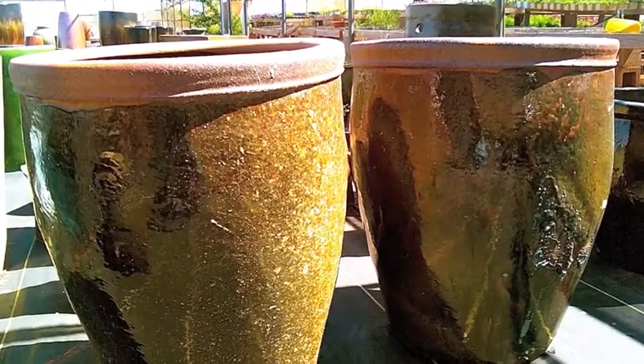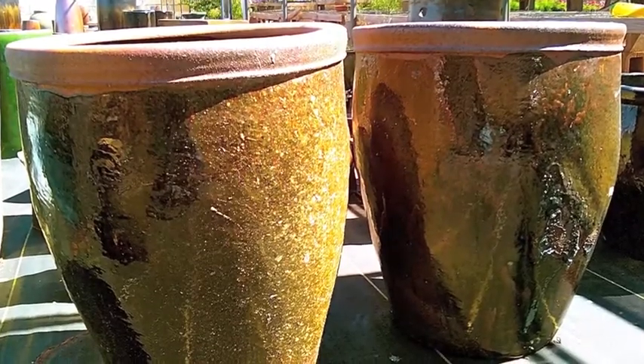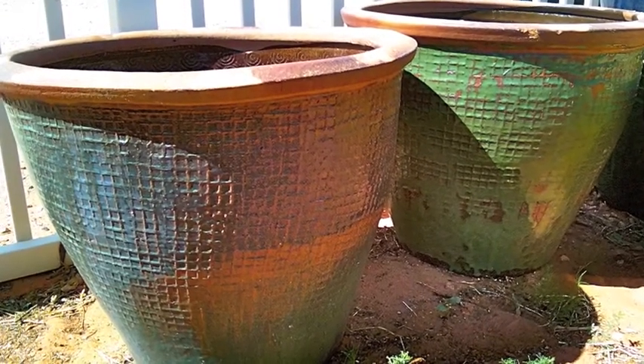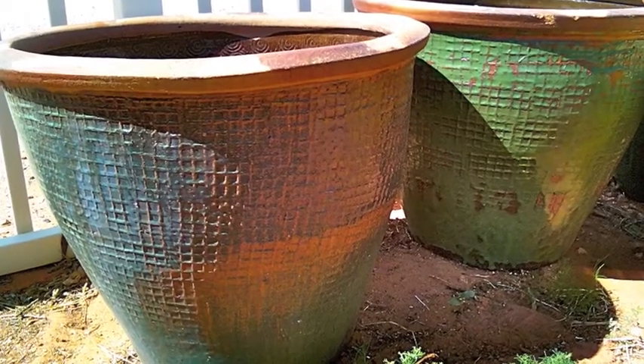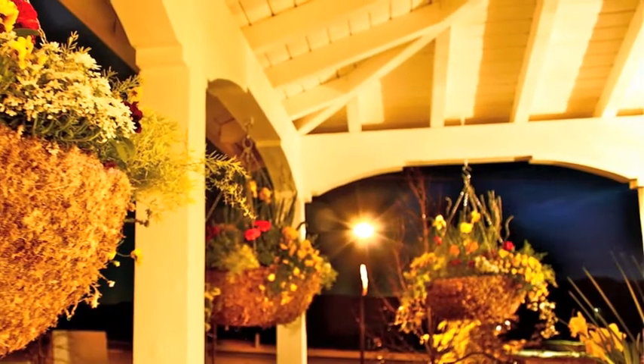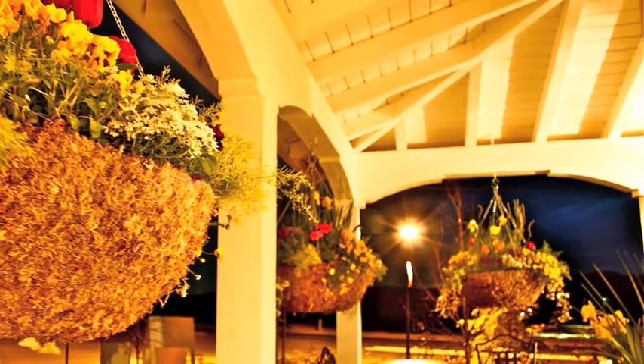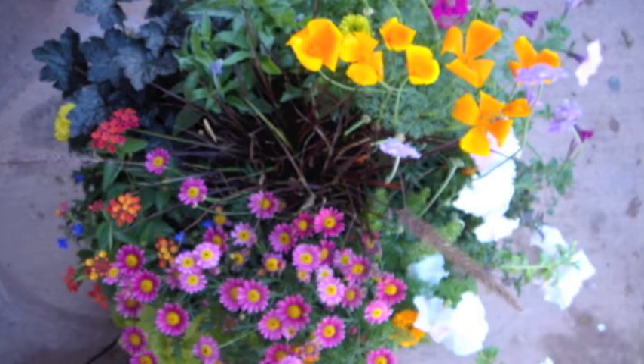We've selected three pairs of pottery for a staggered height and texture effect. Hanging from the beams of the gazebo, we would also like to add hanging baskets boiling over with color on each side of every pillar.